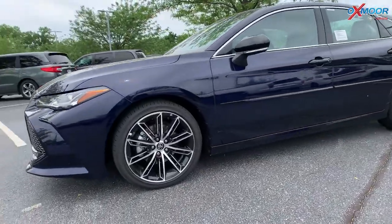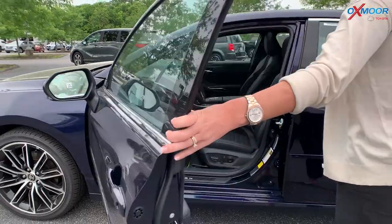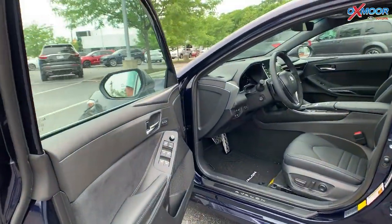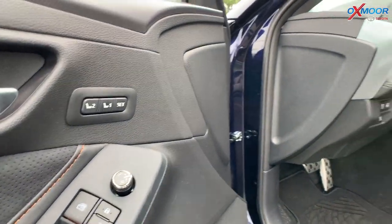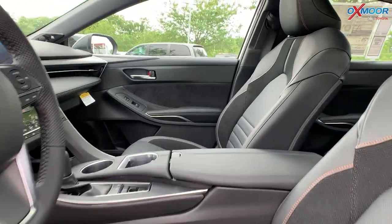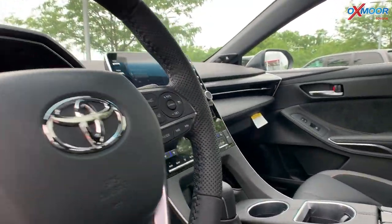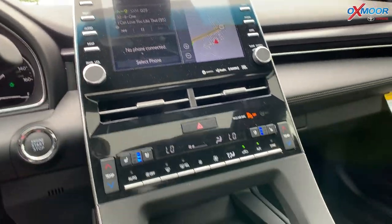Very, very sporty looking, especially against the exterior color of this vehicle, which is in the blueprint. For your wheels, you have 19-inch alloys. For the interior of this vehicle, you do have black leather. There is the programmable driver's seat. There's going to be heated and cooled. There is a wireless charger. There is a sunroof.